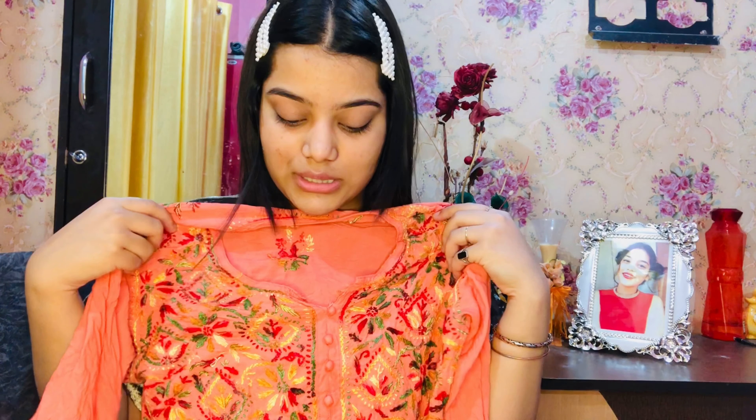If you're having the same height as mine, it will fall till your thighs. It looks very pretty — it's a very beautiful color. You can also see this in the try-on haul. It's a very pretty shirt, and I'll be sharing the links in my description box.